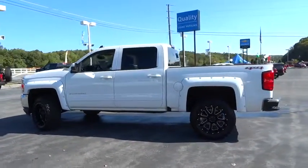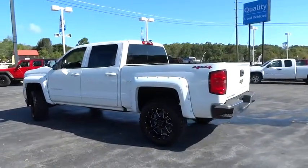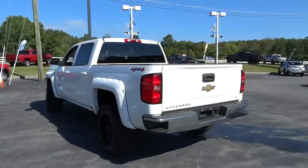Tire pressure monitoring system. Is love at first sight really possible? Let us know when you stop in.